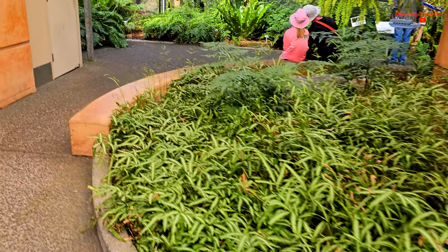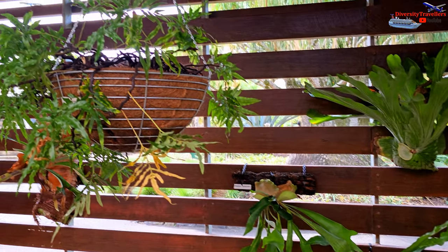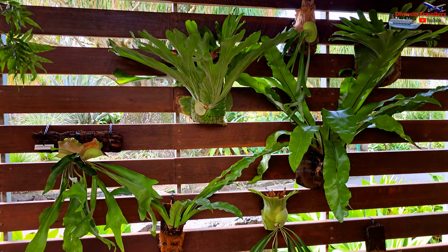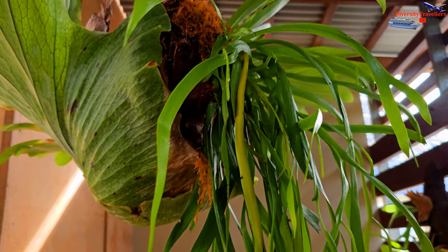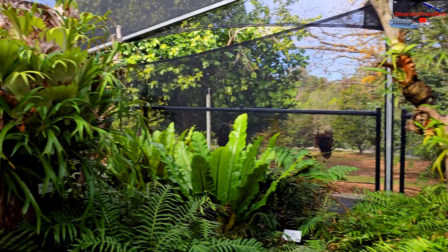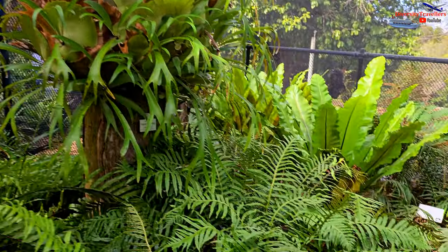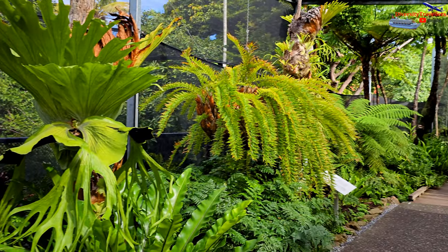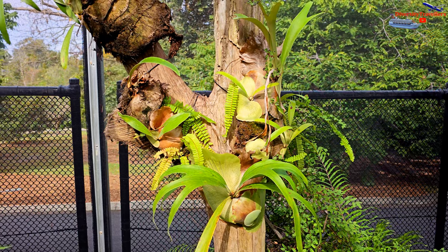The Fern House section showcases a variety of ferns, including tree ferns, staghorn ferns and bird's nest ferns, offering a glimpse into the world of lush greenery. Ferns are one of the oldest types of vascular plants, dating back more than 300 million years, with a rich evolutionary history. They are known for their distinctive leafy fronds and unique reproductive structures — reproducing through spores rather than seeds, which germinate and grow into new fern plants when they find suitable conditions.